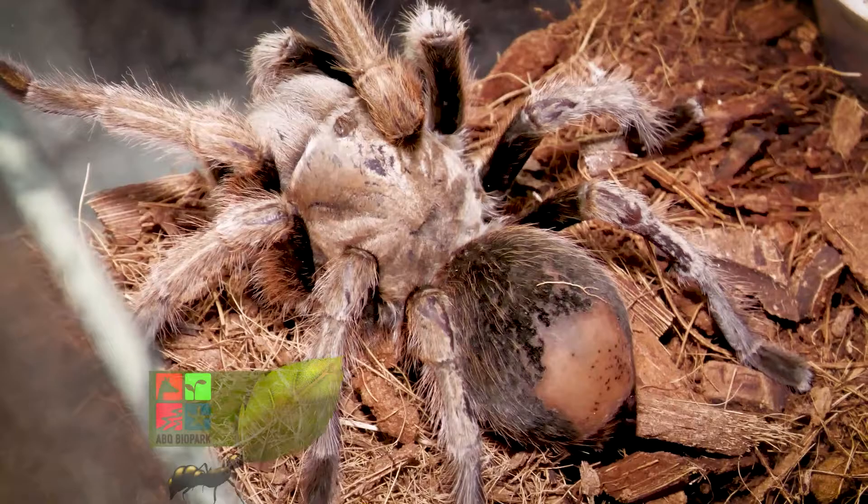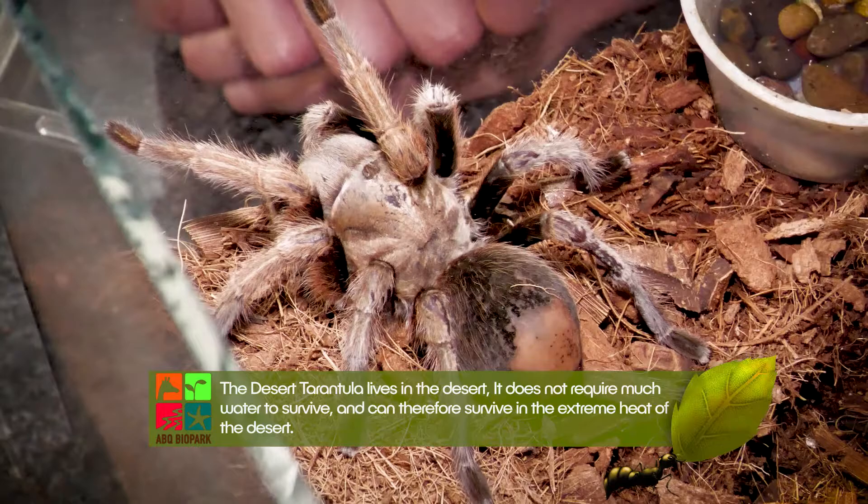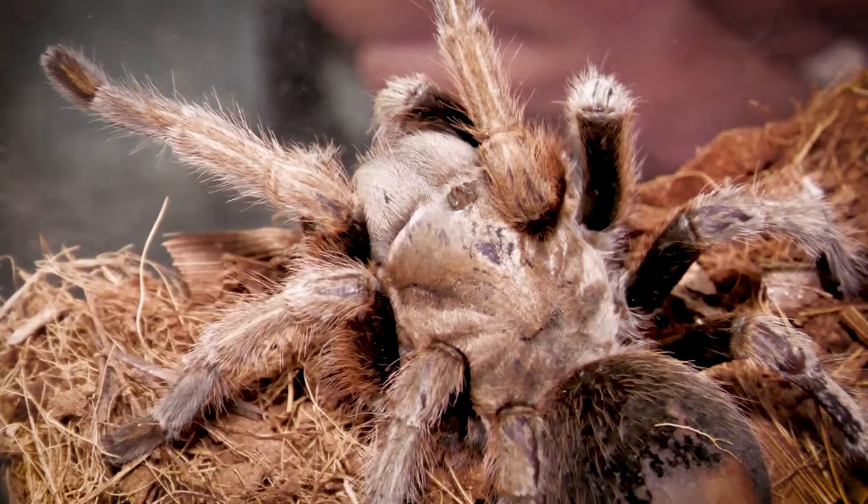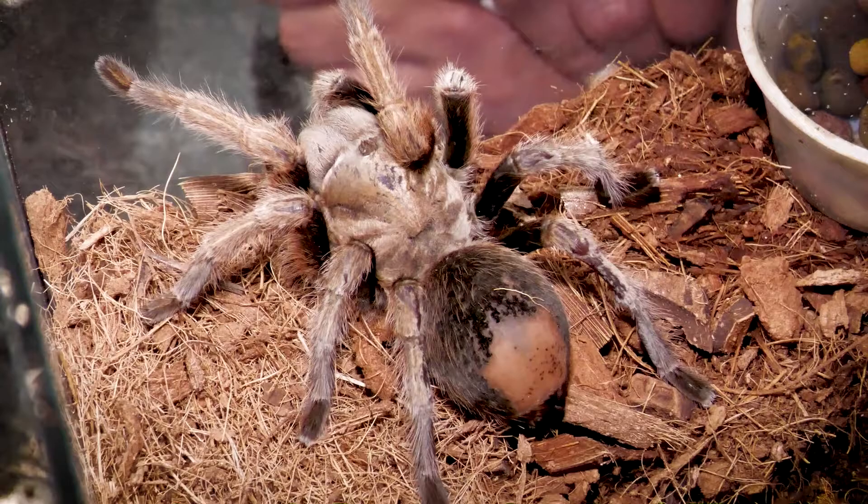She's not full grown either — she can get a lot bigger than this. They have a nice tan coloration contrasting with darker browns. You'll notice she has this big bald spot on the abdomen. That's from kicking hairs — she was a pretty feisty spider, and every time she got disturbed she would kick hairs from her abdomen. They grow back with each molt, but she needs to molt again to get those back.